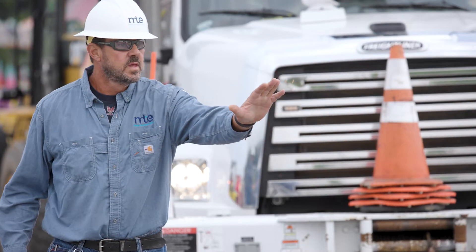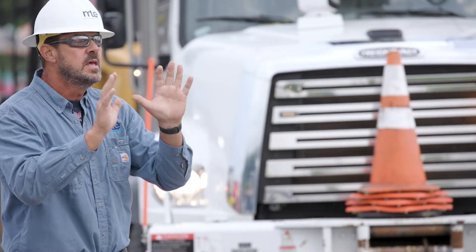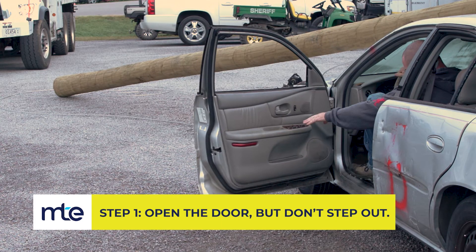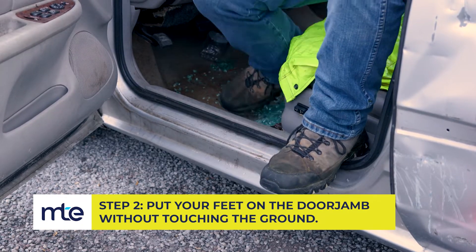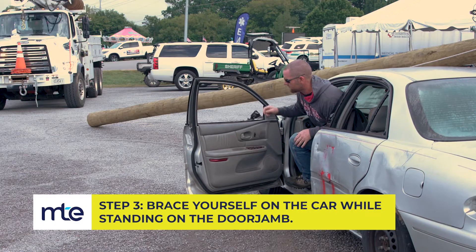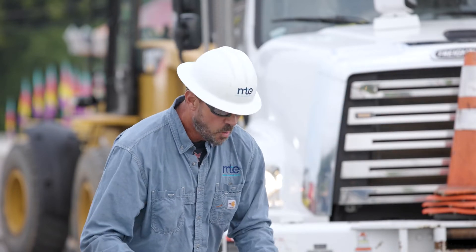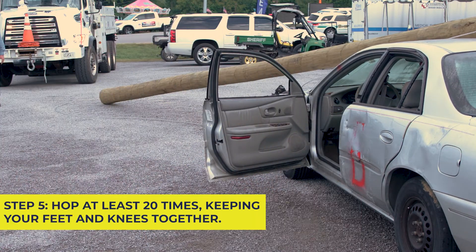Sir, remain calm and listen to what I'm saying — nod yes if you understand. We need to exit the car safely. Open the door, then stand on the door jamb. Do not touch the ground and the car at the same time. Brace yourself comfortably on the door jamb, then jump clear of the car — do not reach back for a cell phone or anything. Once you land, hop about 20 times away from the car, keeping your knees and feet together.